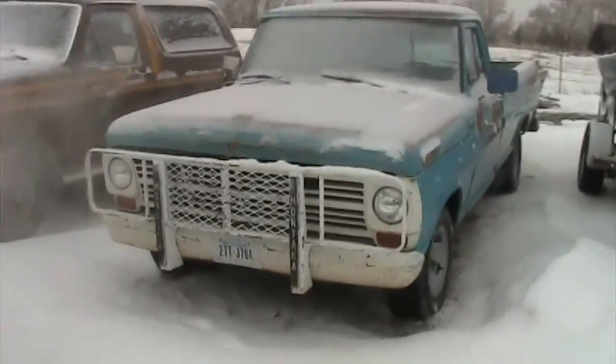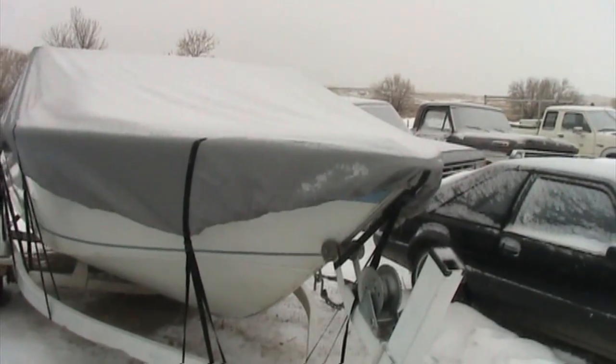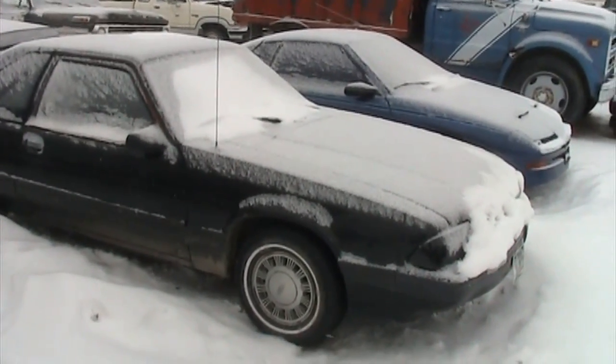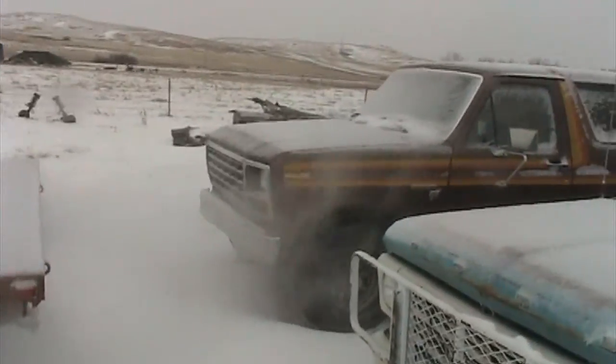Phil got himself a '69 Ford 360 four-speed. We bought ourselves a boat and you guys missed out on a lot of that footage. And the Mustang — the Mustang was a long drawn-out little story, but it's just a 2.3 and a five-speed. Good little car though.